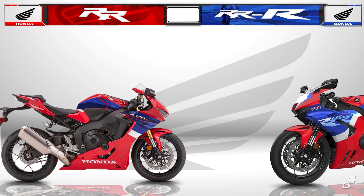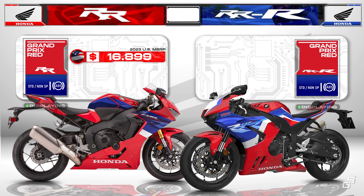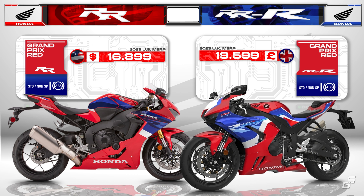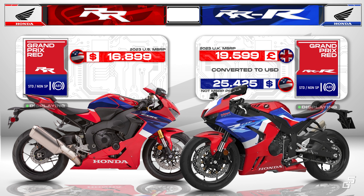As for the price, the 2023 Double R comes in at $16,899 in the U.S. and has been discontinued in Europe. The standard Triple R is not available for sale in the U.S., and is priced at £19,599 in Great Britain, which is equivalent to around $25,000.